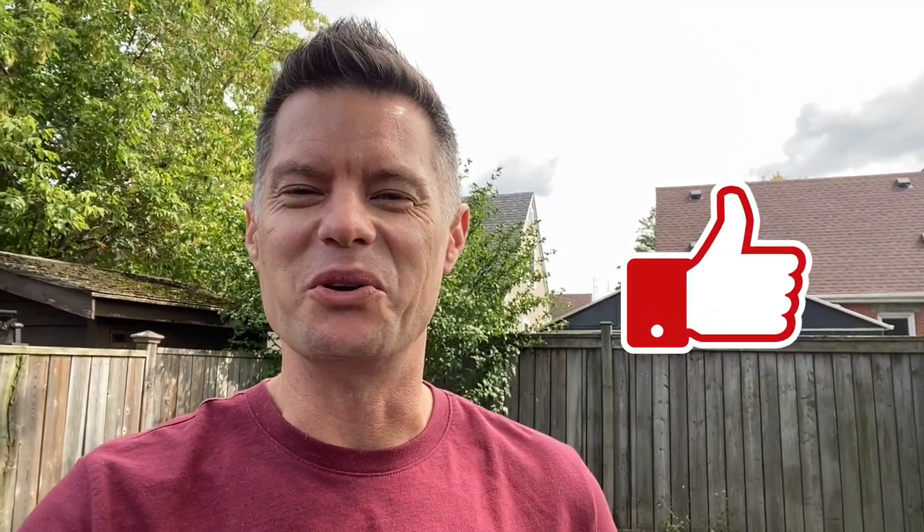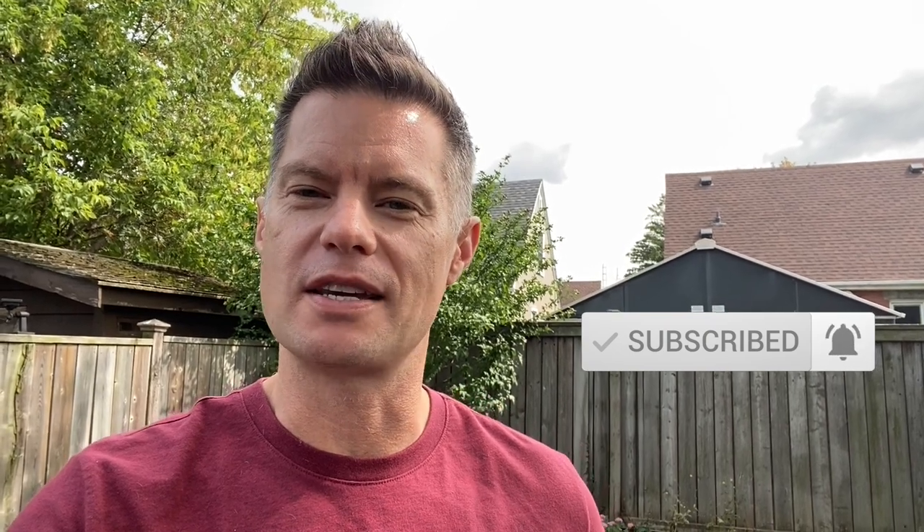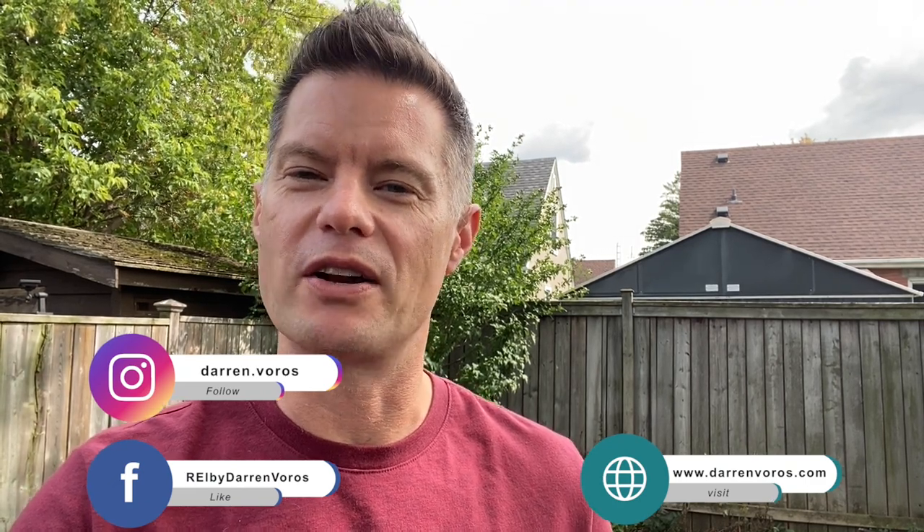If you guys enjoyed the walkthrough today, go ahead and hit that like button below. You can also subscribe to my channel and hit the notification bell. Please feel free to leave comments and questions below. You can also follow me on Facebook, Instagram, or check out my website at darrenboros.com. Thank you guys so much for watching — I wish you the best of success on your real estate investing journey, and I look forward to hearing about your success stories very soon.